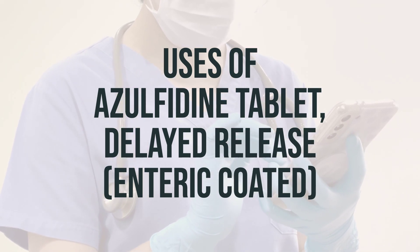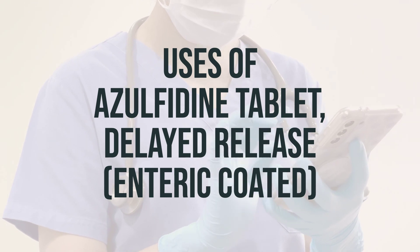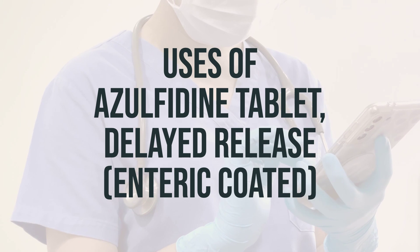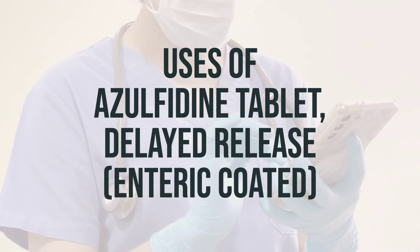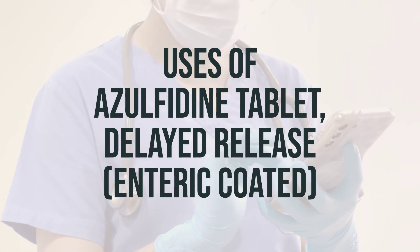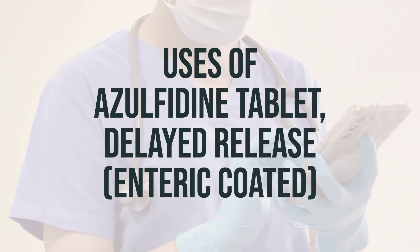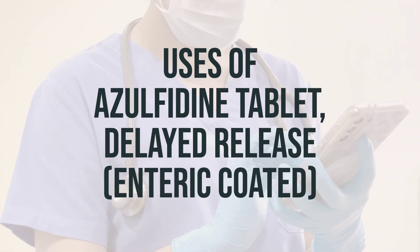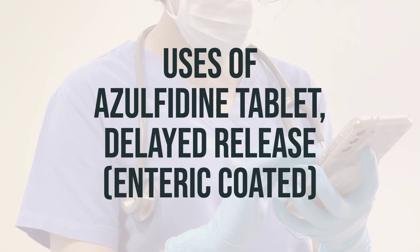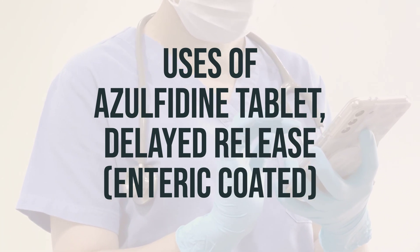In addition to treating ulcerative colitis, delayed-release tablets of sulfasalazine are also used to treat rheumatoid arthritis. It helps to reduce joint pain, swelling, and stiffness. Early treatment with sulfasalazine can help to reduce and prevent further joint damage, allowing you to do more of your normal daily activities. This medication is used with other drugs, rest, and physical therapy in patients who have not responded to other medications such as salicylates and non-steroidal anti-inflammatory drugs (NSAIDs).